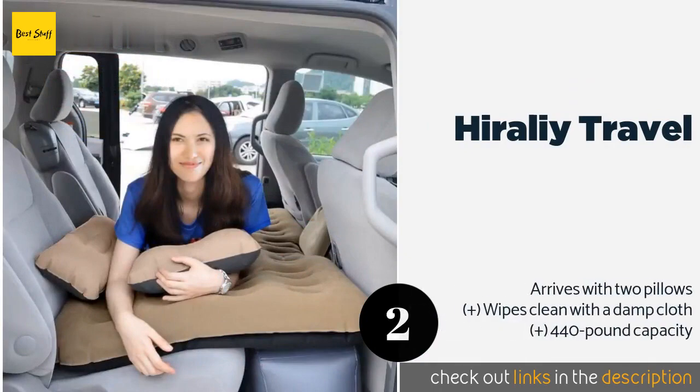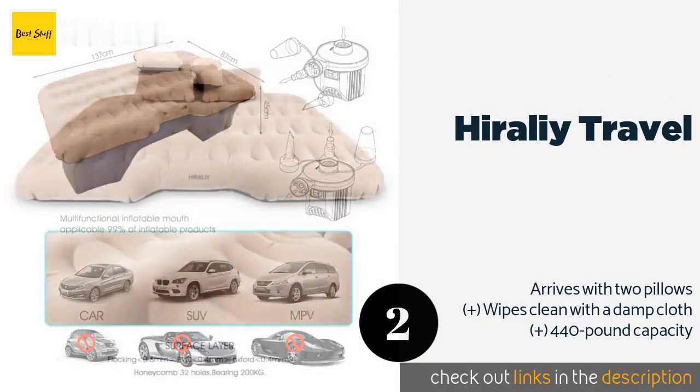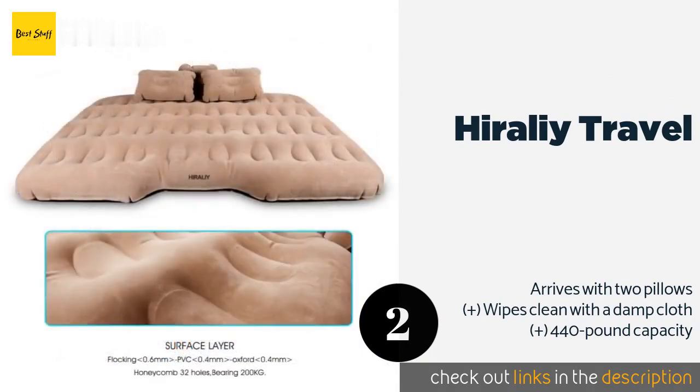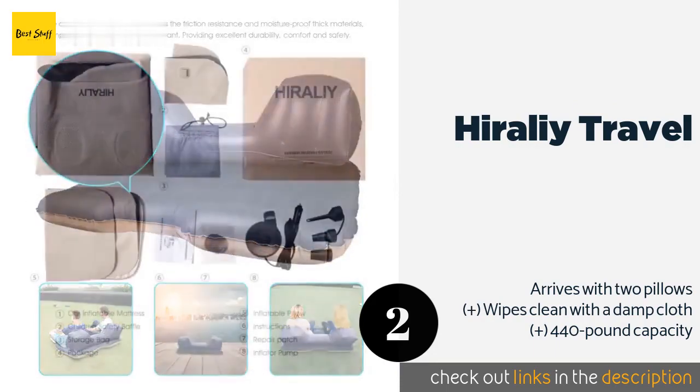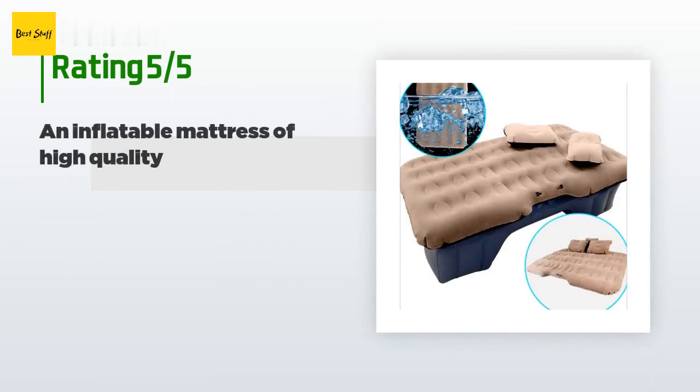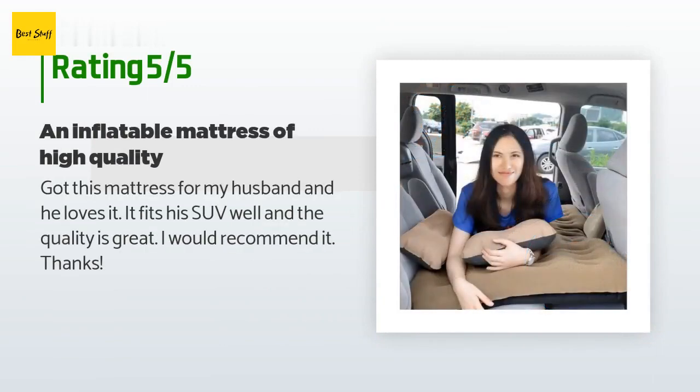The second product on our list is the Hirali Travel. Designed to fit perfectly in the second row of your ride, the Hirali Travel is the ideal option for those with seats that can't be removed or that don't recline all the way. It sets up in a snap, so if you don't know when you will get tired, this one's for you. This product is available on Amazon for $59, with 193 reviews averaging 4.3 stars.